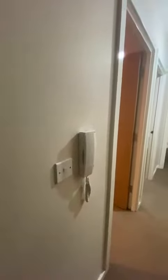As you enter the property, you've got the entrance hall, and you've got your intercom system for letting people in the communal areas.